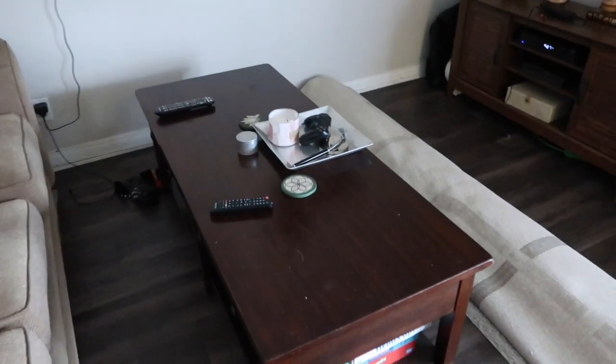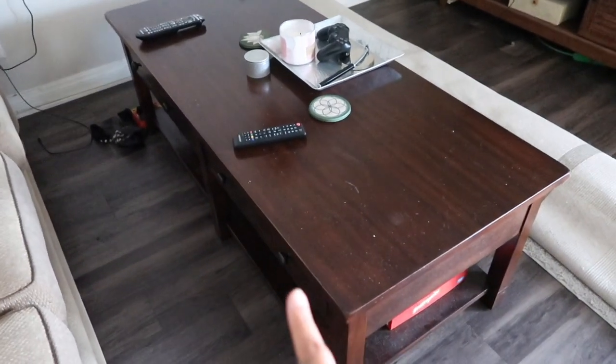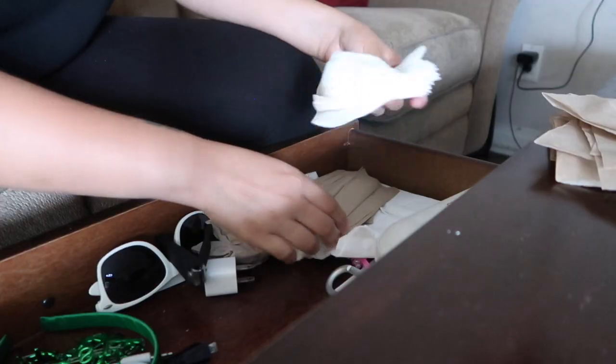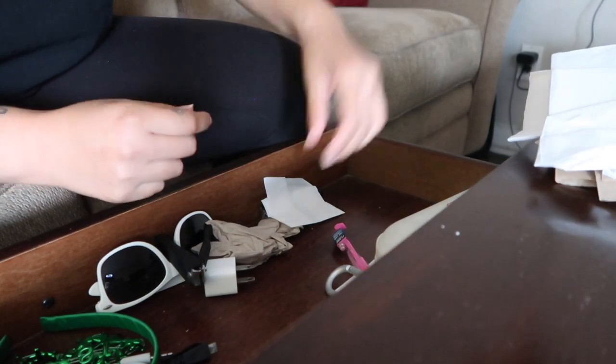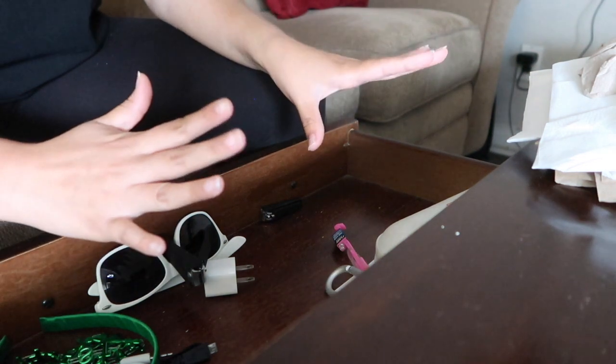Moving on to the living room. I know for a fact there are some board games I want to get rid of, and maybe some things in these drawers can go too. Over here my boyfriend likes to keep random things, and I personally would love to move this somewhere else, but we'll see. In there I have books, and here my boyfriend keeps his stuff. I keep a bunch of napkins in this drawer because we eat dinner here and it's easy to access them while we're eating.